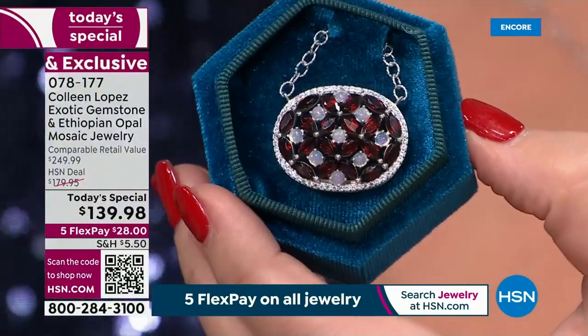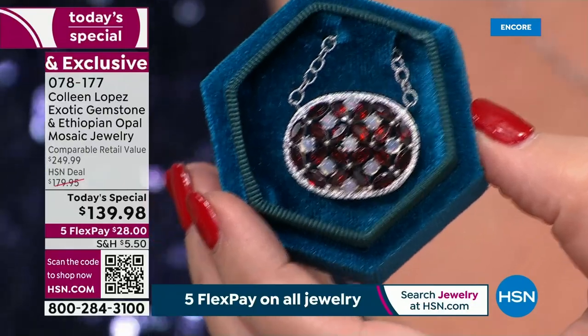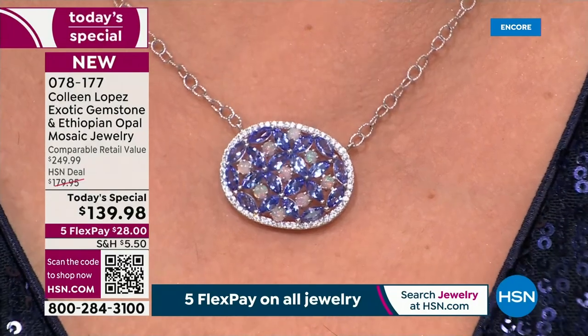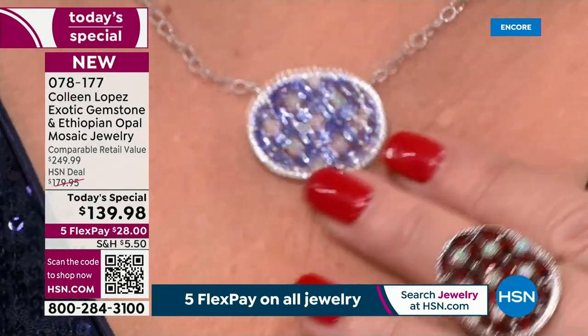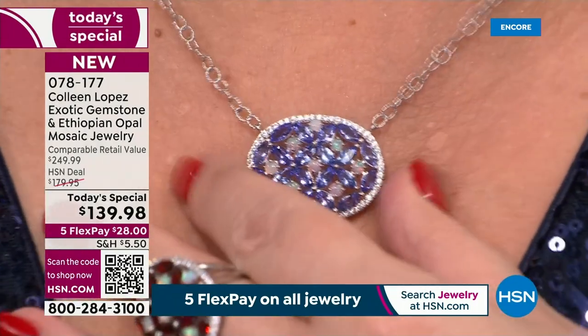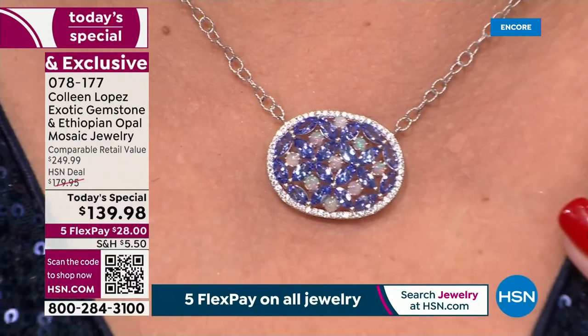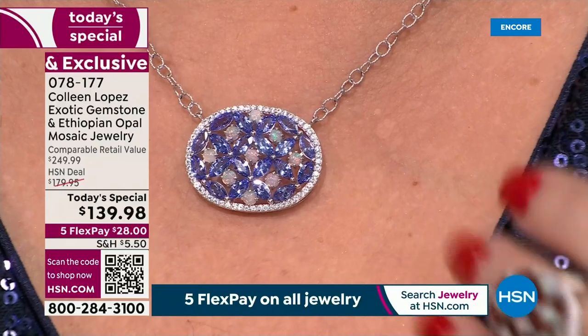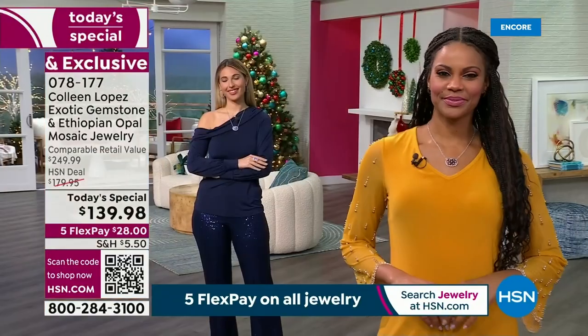I like that it sits stationary as opposed to being on a moving veil — it actually sits right at your neck. You will get compliments anywhere and everywhere you go. People will compliment you on that gorgeous pendant. So dress it up, dress it down, have fun with it. We'll look at it on the girls so you can get a better feel for how it looks.